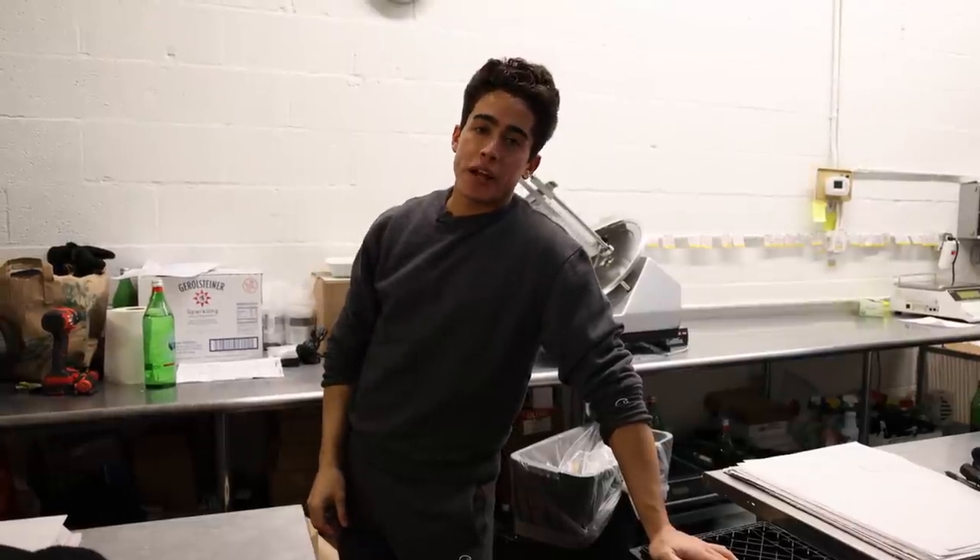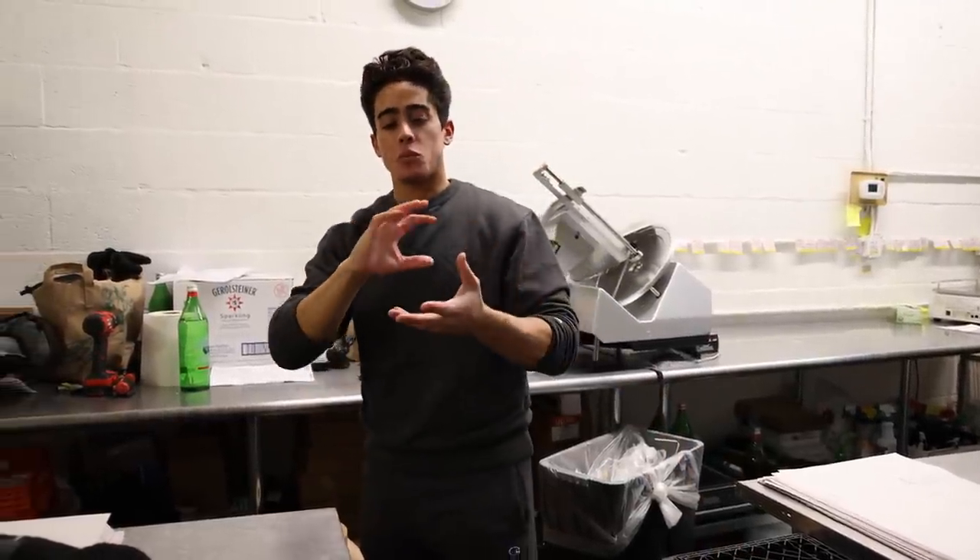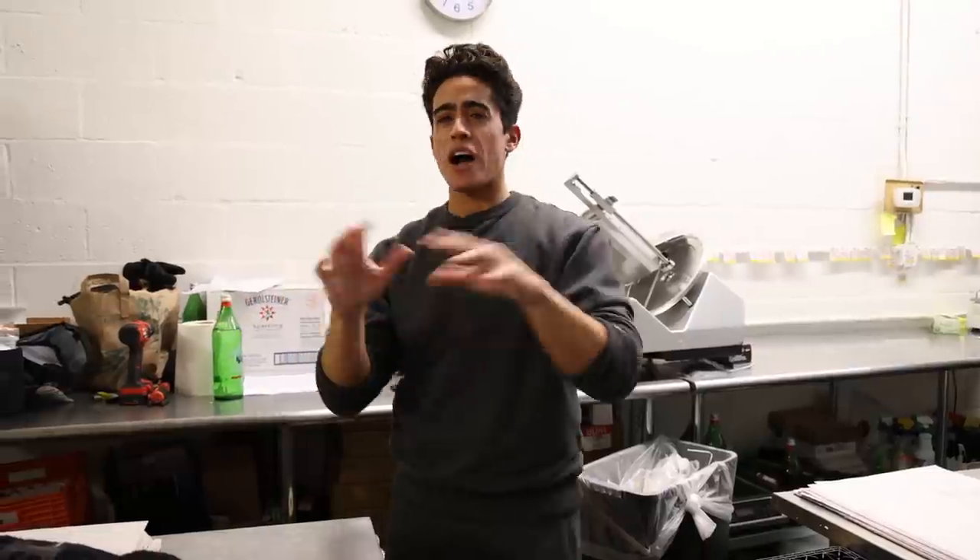Almost forgot — we have the lamb tripe almost ready. It's going to be portioned in one-stomach packages, about 1.5 to 2 pounds each. We should have 1-pound ground venison in stock very soon. A lot of you guys have been buying the 5-pound bulk pack, which isn't that convenient, but I've been able to get it in 1-pound. That should be available next week.